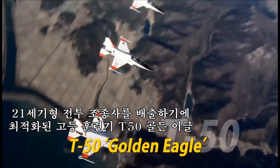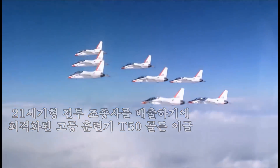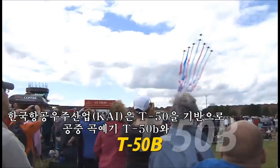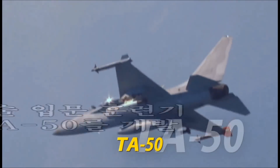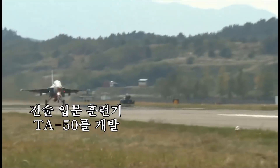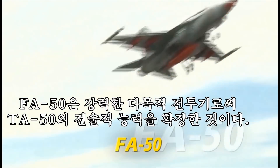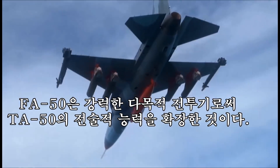T-50 Golden Eagle — the optimal advanced jet trainer to train 21st century fighter pilots. Based on the T-50, KAI has developed the aerobatic T-50B and lead-in fighter trainer TA-50. FA-50 is a powerful multi-purpose combat aircraft born from extending the tactical capability of the TA-50.